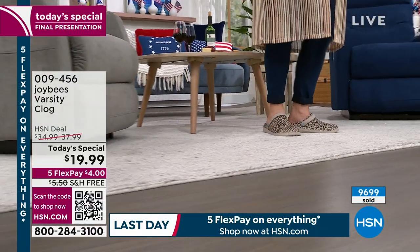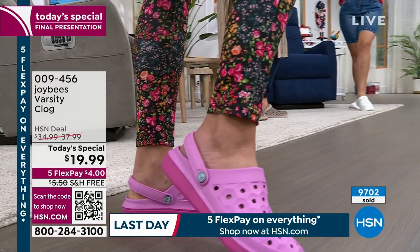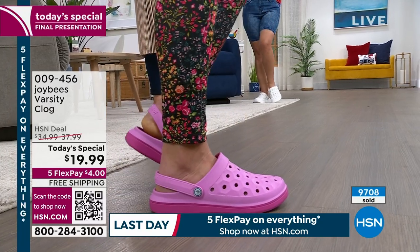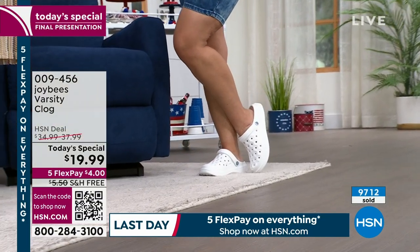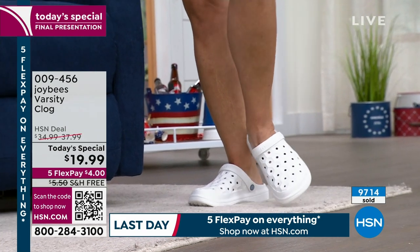Oh my goodness — it's only $4 for you to get these home. That is wild. This is the final presentation — not because we're going off air. We've got lots of live programming all the way to midnight. We just don't have enough of these to do more presentations. Jared literally just said in my ear 'final presentation.' I'm bummed.